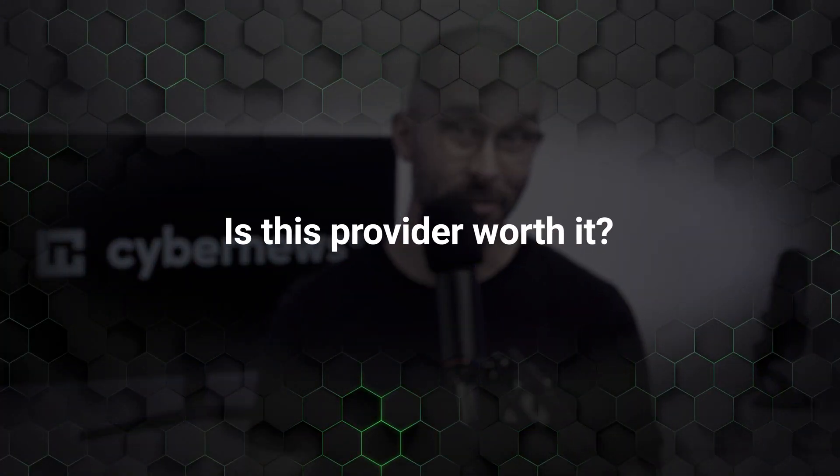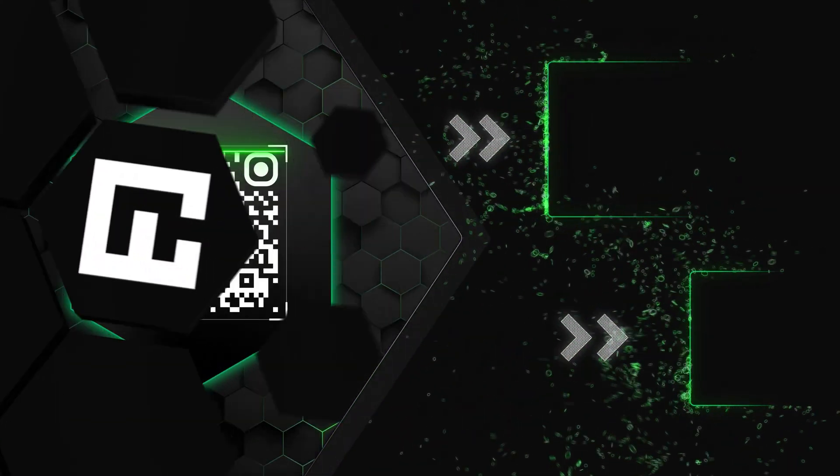So, is this provider worth it? In short, yes. NordPass helps secure your business credentials and improve cybersecurity standard compliance. It's inexpensive and easy to use, so it's no wonder it consistently tops best password manager lists. To learn more about the provider, check out the NordPass review and grab the discount on screen.